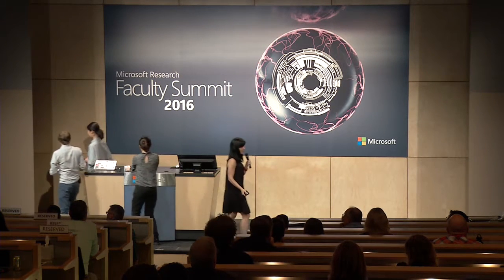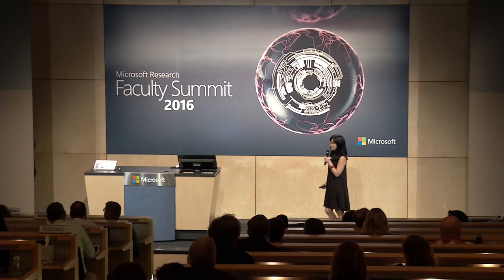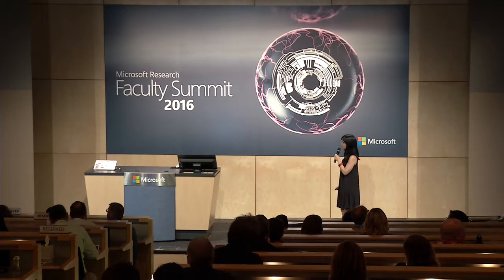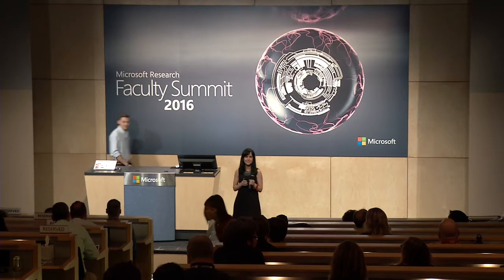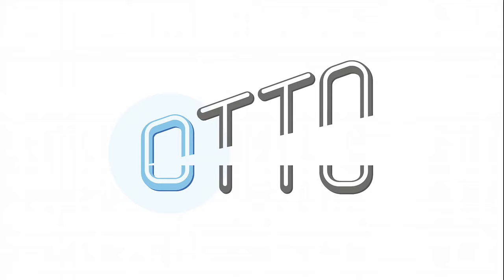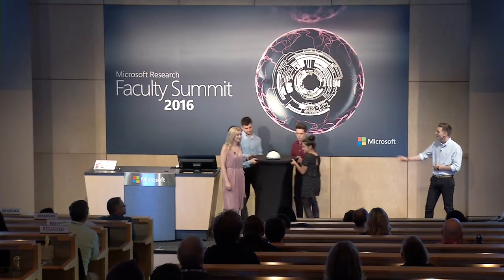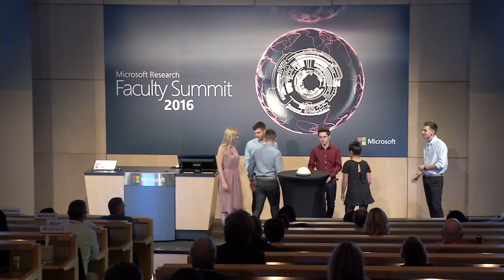Next, we have University of Dundee from the United Kingdom with Otto, a Communication Aid for Autistic Children. Hi everyone, I'm Cameron, this is Sarah, we're going to be speaking to you today, and this is the rest of the team bringing out Otto. We have Sean, Kame, Andrew, and Jenna here as well.